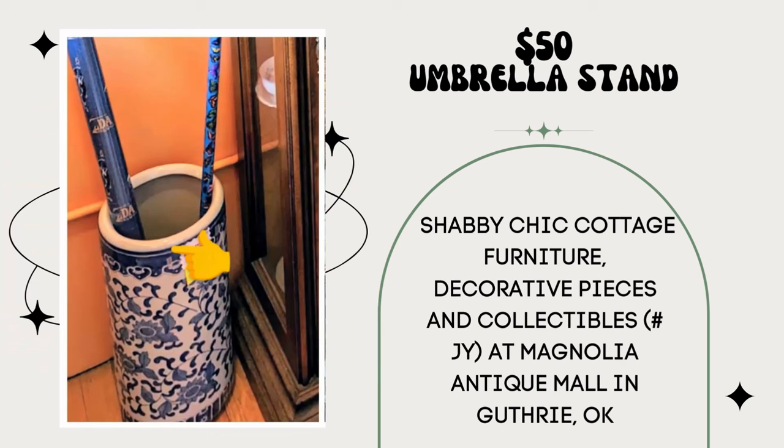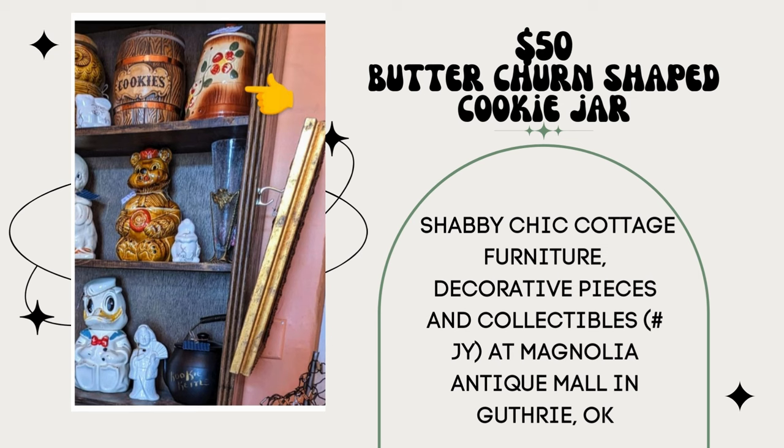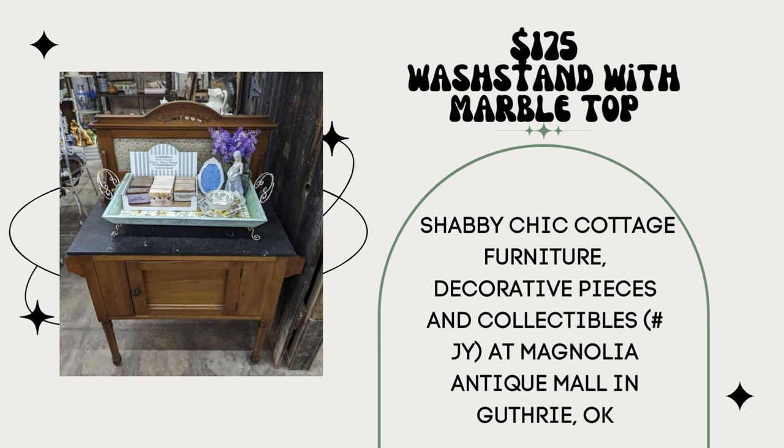Umbrella stand paid $8, sold for $50. Booth name is Shabby Sheet Cottage Furniture Decorative Pieces and Collectibles, number JY, at Magnolia Antique Mall in Guthrie, Oklahoma. Same vendor sold a butter churn-shaped cookie jar — paid $10, sold $50. And a wash stand with marble top — paid $50, sold for $175. That is so beautiful.